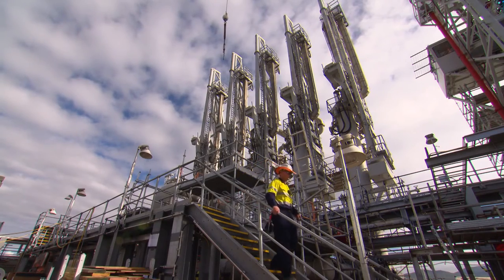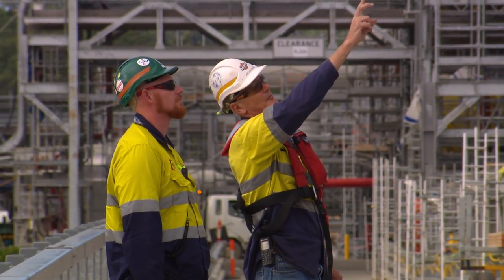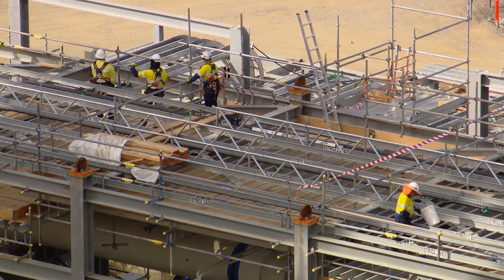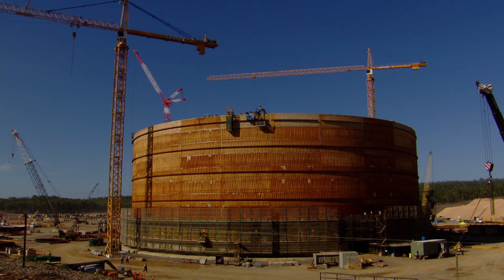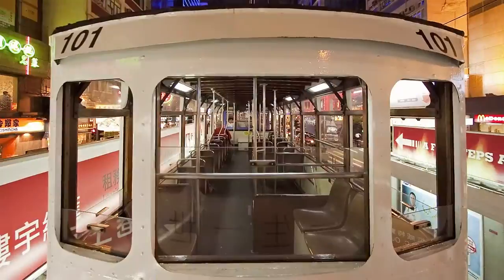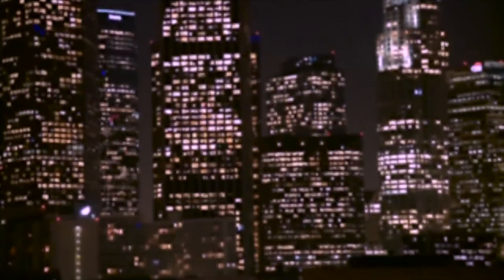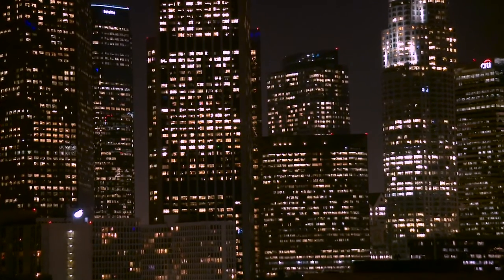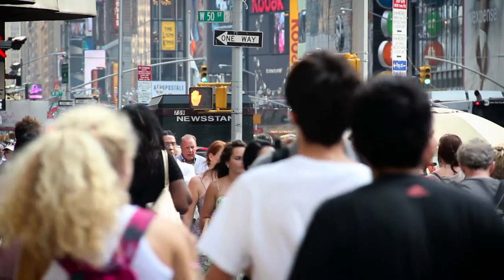Jean-Paul Sartre once said, 'We are our choices.' Choose the right LNG process and technologies, and our prospects are bright. Overlook something, and we could face decades of buyer's remorse. World energy needs are growing, and more of the world wants LNG. Meeting that demand means making difficult choices, and we have so many incentives to make the right choices.